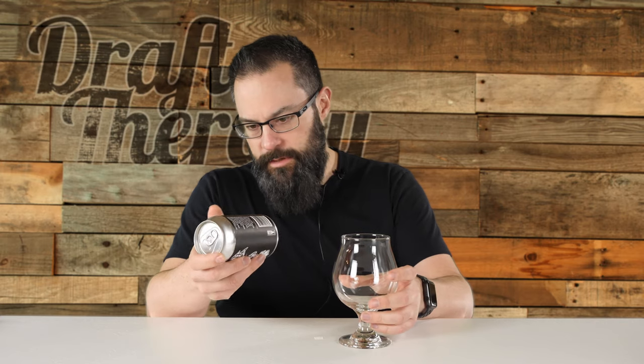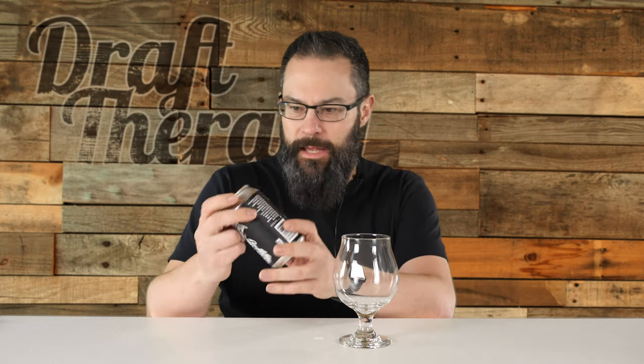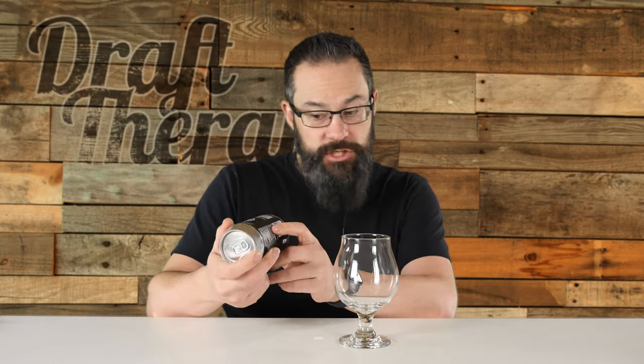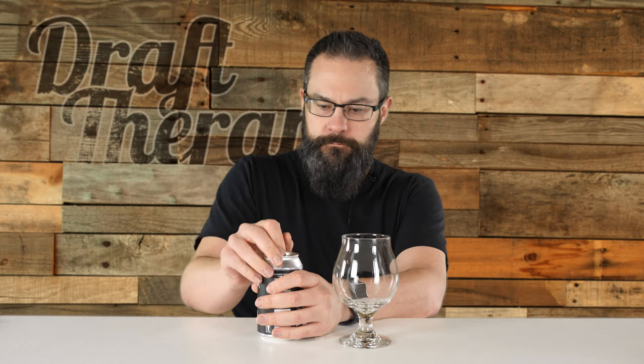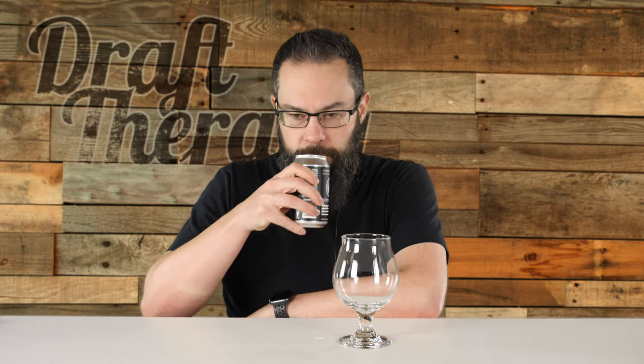If you ever head down to their tap room, right across the street or real close is Brew Detroit. I'm going to grab a little snifter glass, which is what I want to do with this style. I don't have a date on the can, but this was just released in stores within the last week or two. We're going to go ahead and crack it open. Not a whole lot of a pop on cracking the can — that can happen with higher ABV stouts.